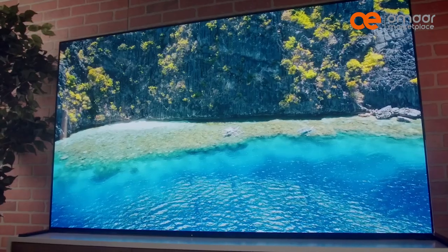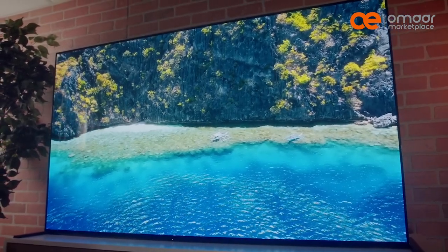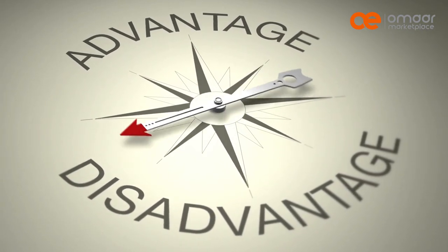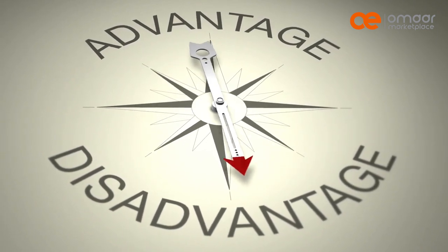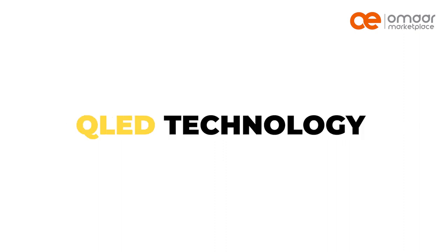QLED TVs use an LED backlight, which can lead to some blooming around bright objects on a dark background. Another disadvantage of QLED TVs is that they tend to be more expensive than other types of TVs. Here is a list of TV brands that use QLED technology.